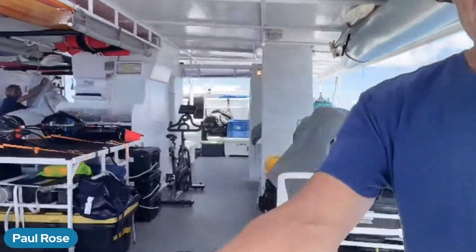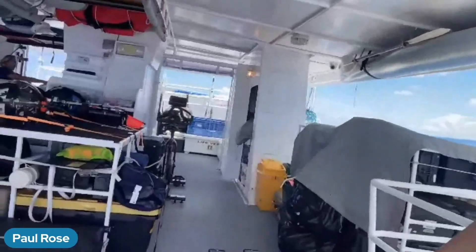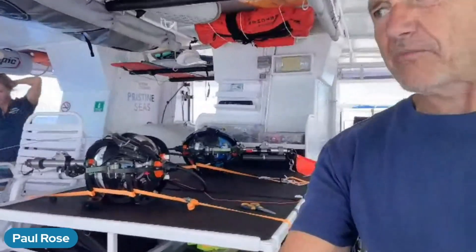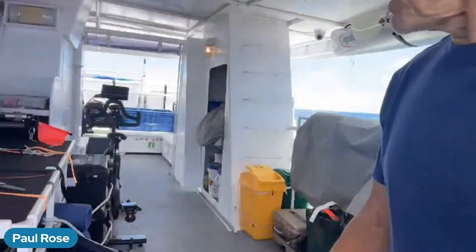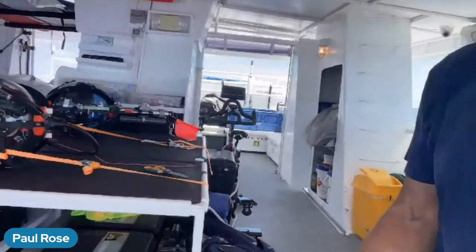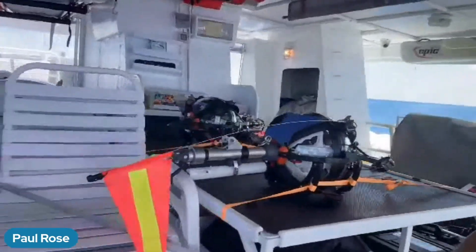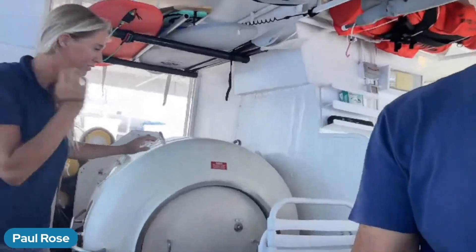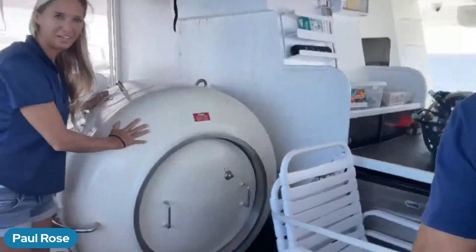We'll go up — there's even another deck up here. And here we are. There's another pile of equipment here. We've got, behind me here, the rest of the drop cameras, all of the pelagic rigs, and thankfully Sarah has unveiled a decompression chamber.